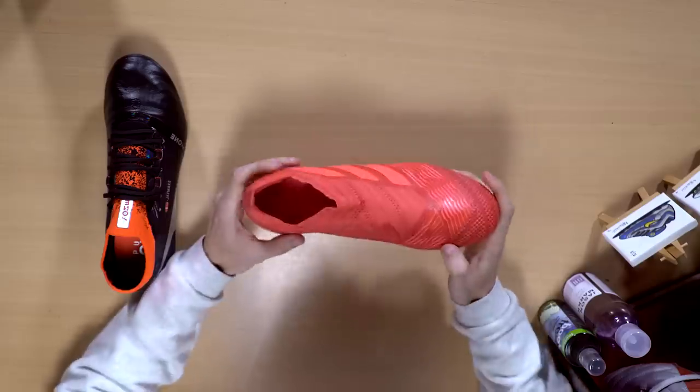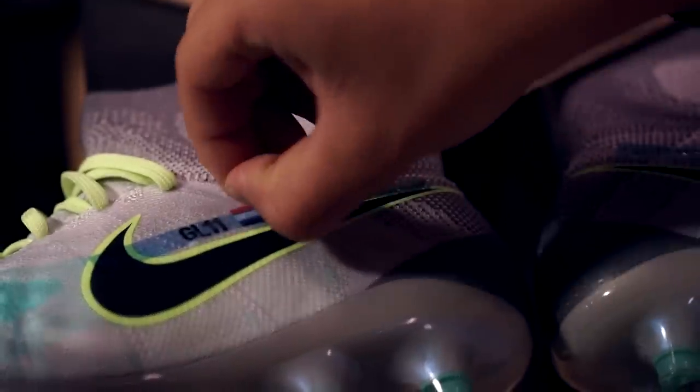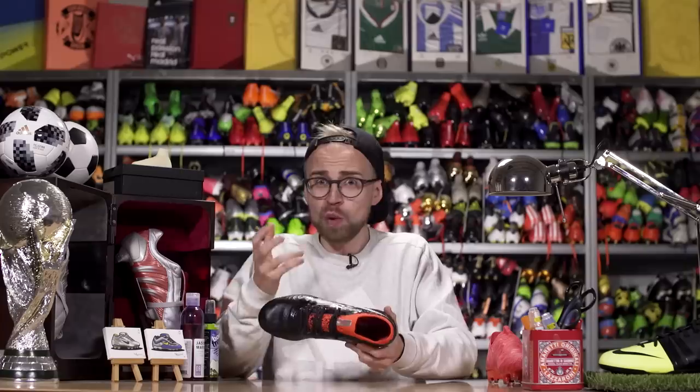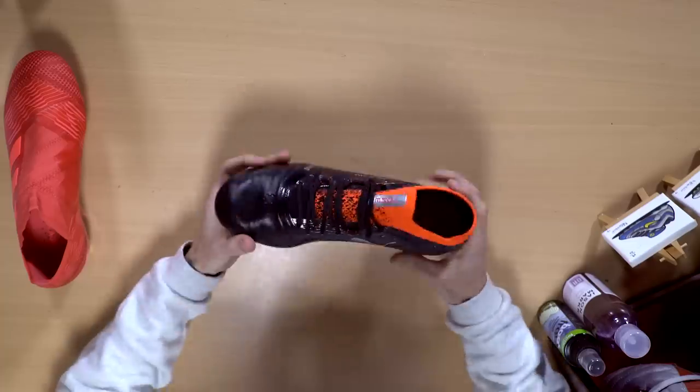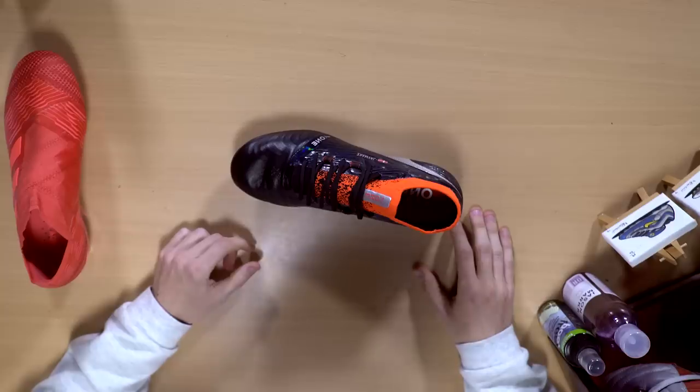If you just buy a normal pair of boots and don't like the size, you can send them back to the retailer. But if you've ID'd them and slapped your name or your dog's name on the side, they can't be sold to anyone else. Thus, you can't return boots that you've ID'd just because you don't like the sizing. So keep that in mind.